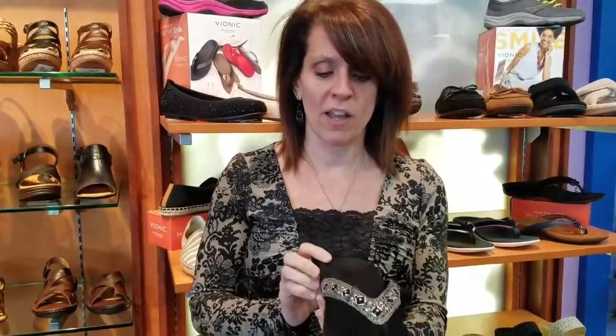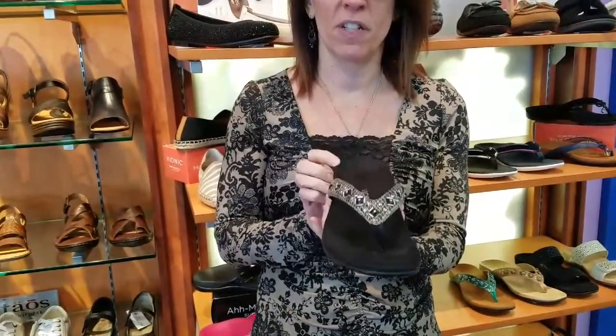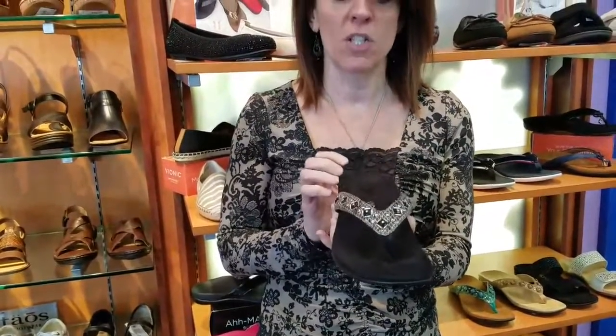Rather than your foot twisting this way or that way, it's going to actually keep your foot and your legs straight, which is a ton better for your body, for your knees, for your ankles, and for your back.